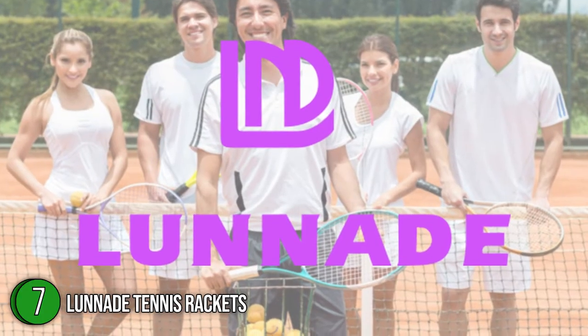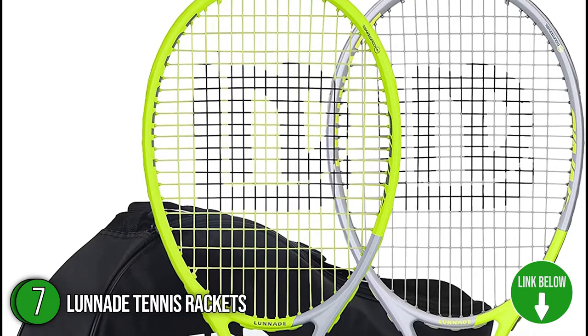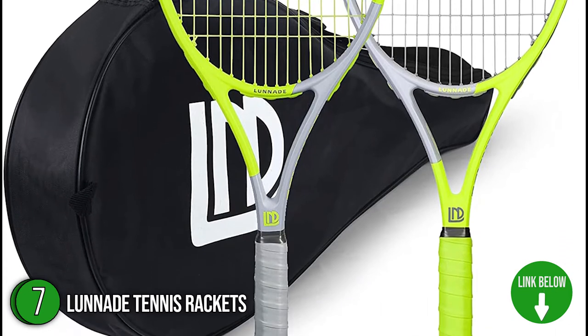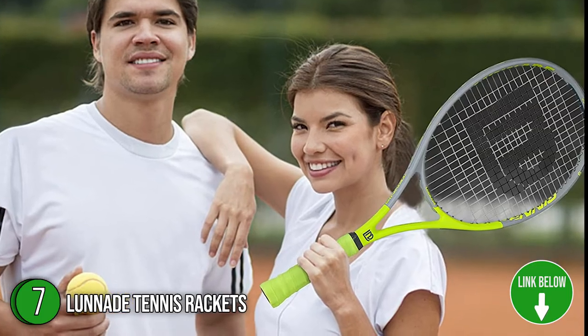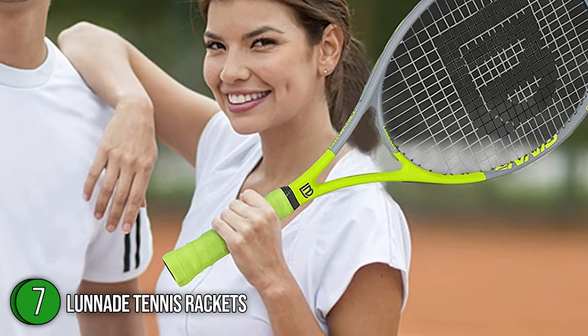The seventh tennis racket on our list is the Lunade Tennis Rackets. If you want a racket that allows for more control over your shots and a smoother swing, the 27-inch Lunade Tennis Rackets may just be the right choice. It's backed with features that improve players' performance and ensure playability. These rackets are very lightweight and come in different sets of colors to choose from.